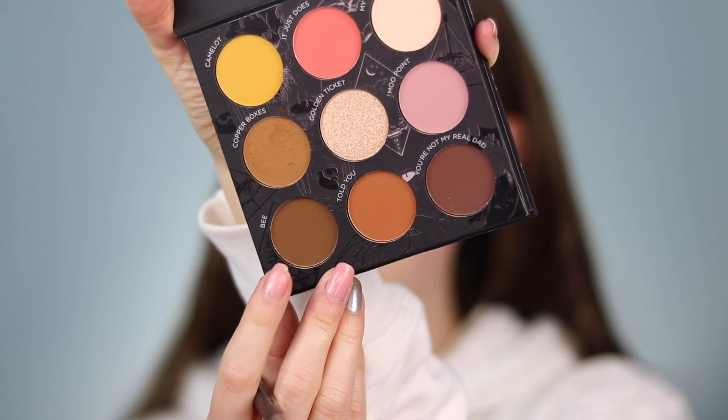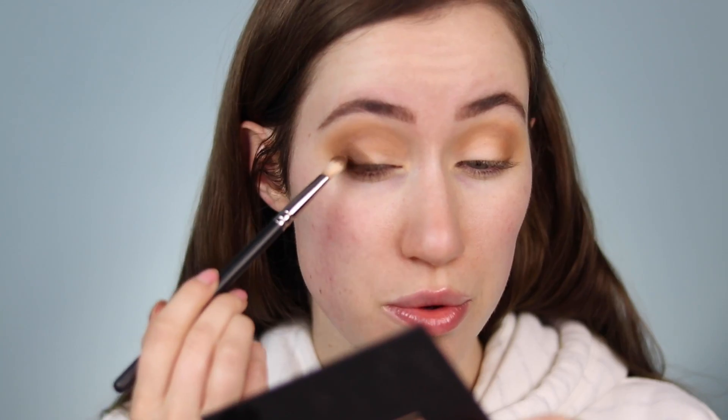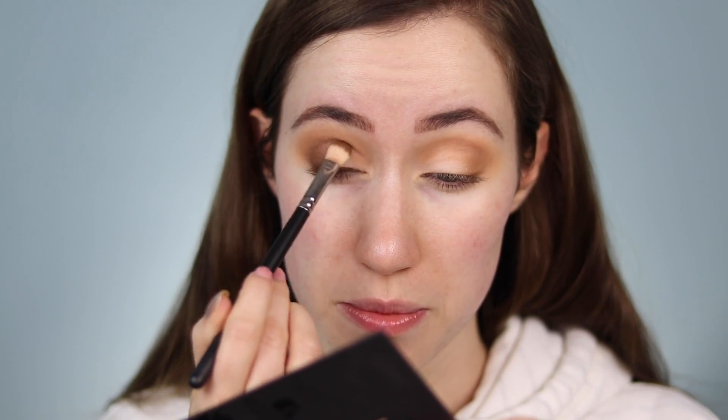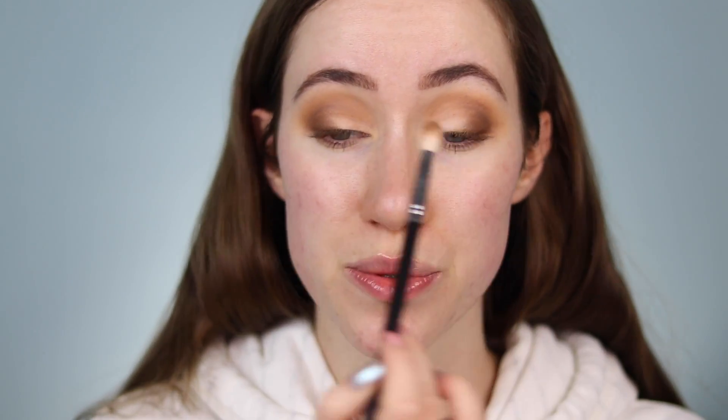Now we're going to start building up the dimension. I'm really excited about this shade called B — it has almost a green undertone to it and it's so pretty. I'm just going to start building that up on the outer third closest to the lash line, then move it into the crease a little bit, mainly focusing on the outer V. I feel like this is the perfect brown eyeshadow for fall. I'm going back over everything with that first brush to make sure it's nice and blended.